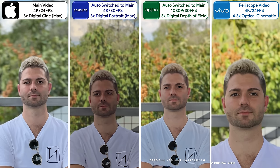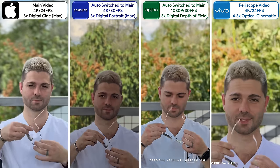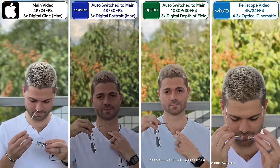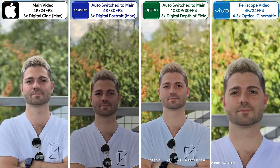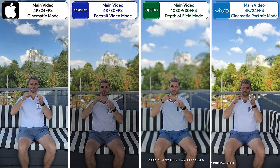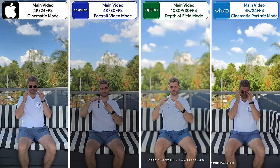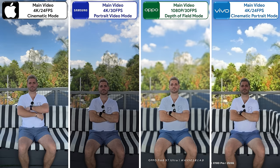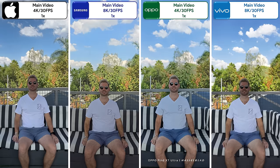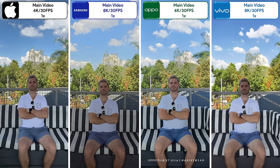The Vivo is the only one that utilizes its periscope in portrait video and can do so at 4K, but it struggles with focusing issues. The Oppo looks like a cut-and-paste job and the Samsung is way too underexposed, leaving the iPhone looking better than the rest, though far from perfect. It's a similar situation using portrait video with their mains, but the Vivo keeps the subject in focus the entire time and comes out slightly better than the iPhone. When disabling portrait video, the Oppo comes out on top with insane detail and natural depth, despite not offering 8K — which the Samsung does better than the Vivo.